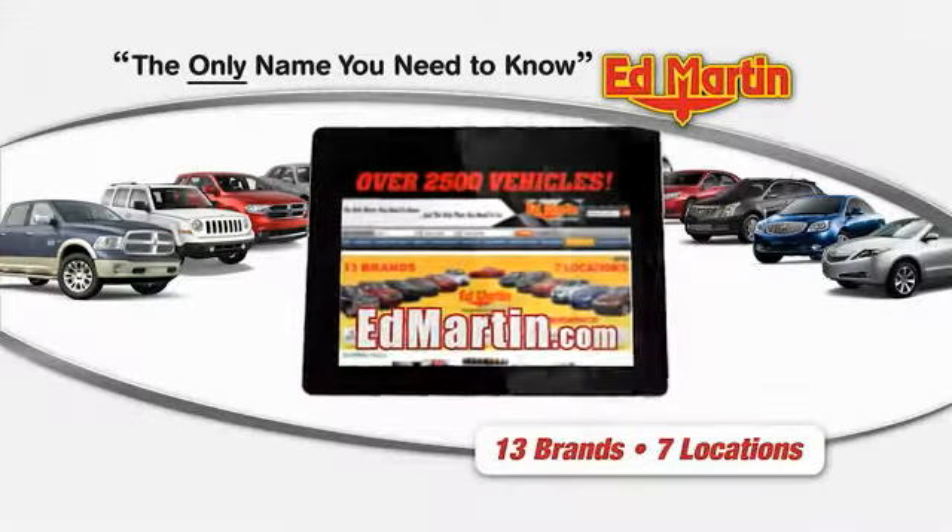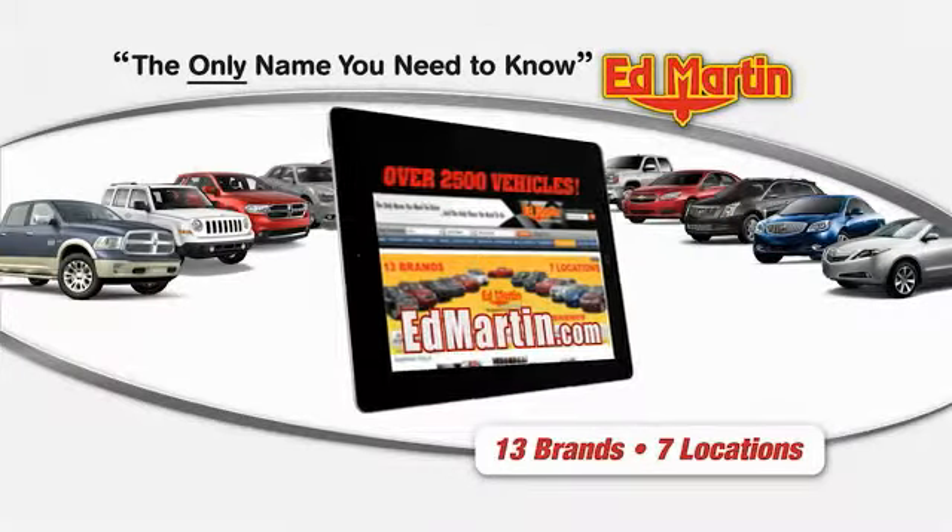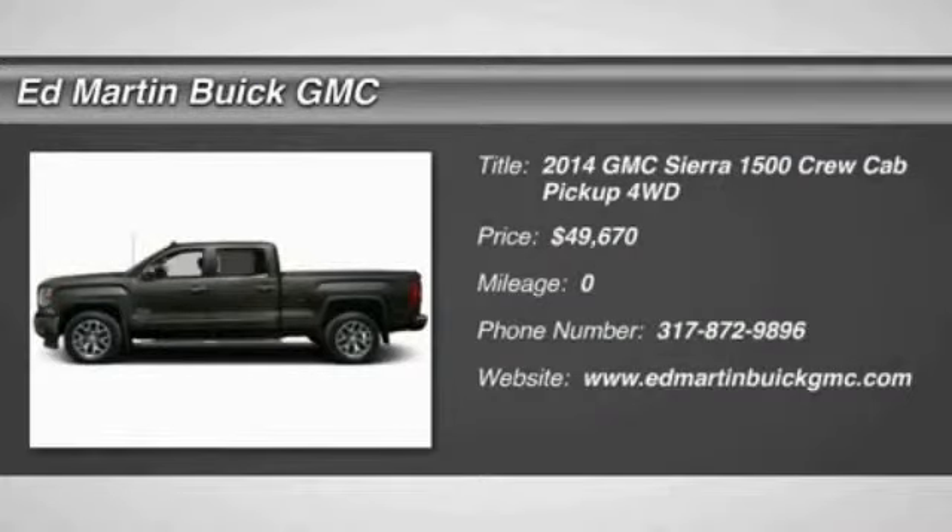Thank you for clicking our video. You can shop 2,500 more cars and trucks online, including the 2014 Sierra 1500.